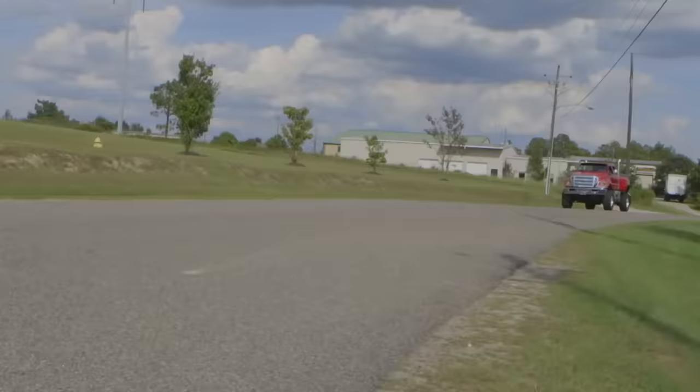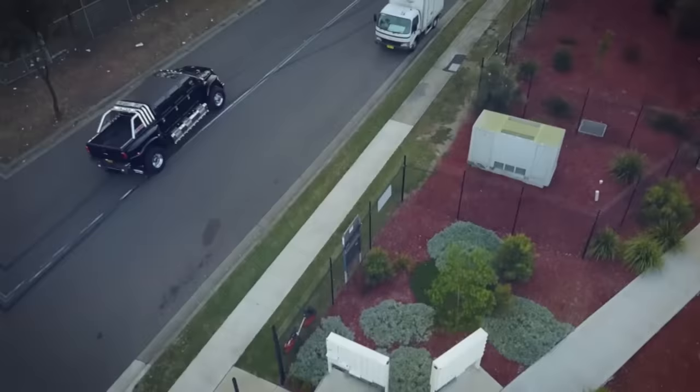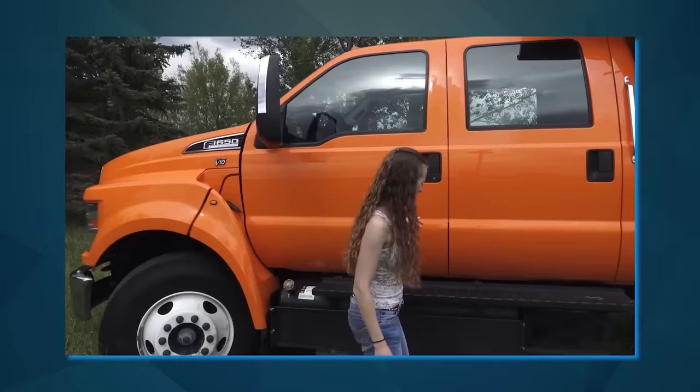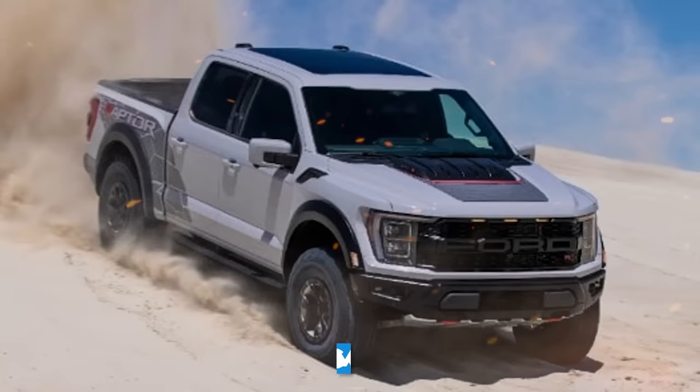They're not difficult to find either — a quick search online will pull up many results. Furthermore, they don't depreciate much in value; a good-conditioned older model with under 100,000 miles on it will usually sell for around $15,000 to $20,000. If you've heard of the F650 before, you may have noticed people refer to it as Ford's behemoth or the sleeping monster.